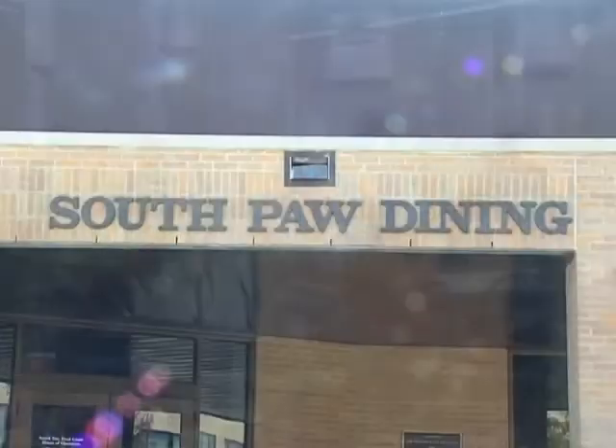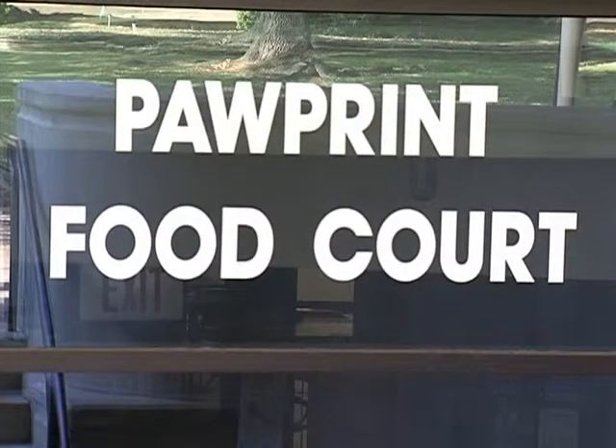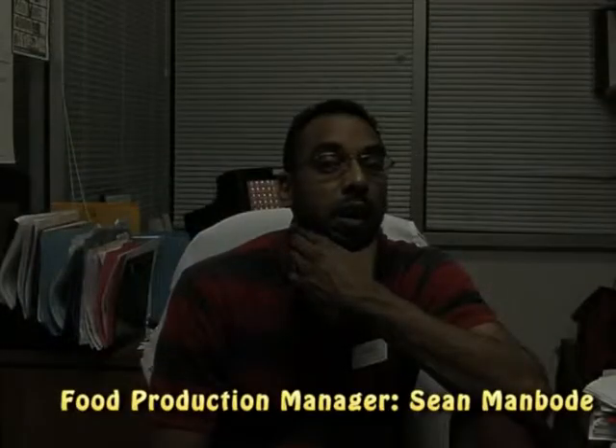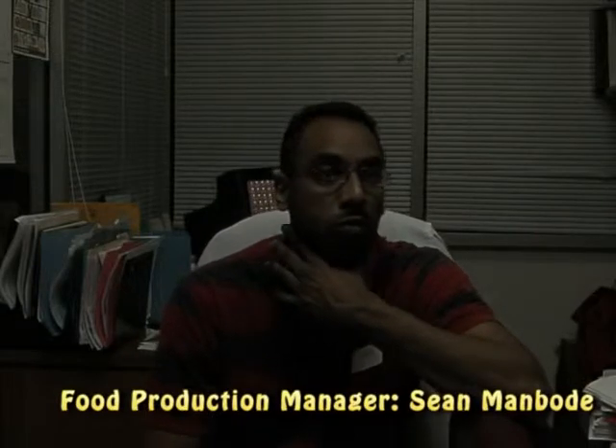Cafe Belvin being the most popular for on-campus students, many wonder how they decide what to serve every day. We have a concept here that we use called RFFOC, and it stands for Real Food on Campus. As far as getting the menu together for every semester, we do a lot of research.